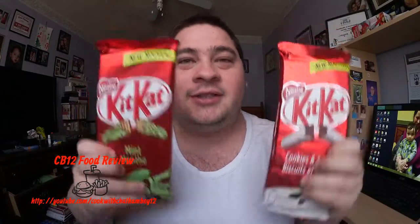Welcome back to another food review. Today we are checking out KitKats — they've just released two new flavors. Not just the original, but they've also released the mint and the cookies and cream. So today we're going to be reviewing both of them in one video. I hope you guys enjoy this one. I don't review chocolate bars a lot, and when I do it's a special treat.